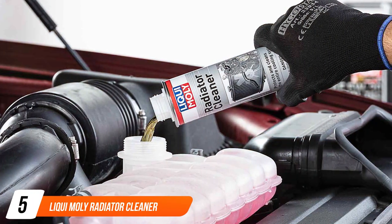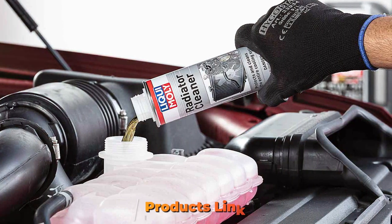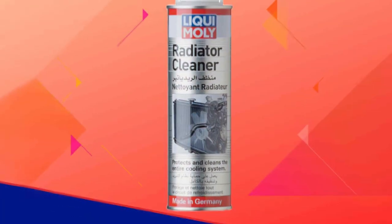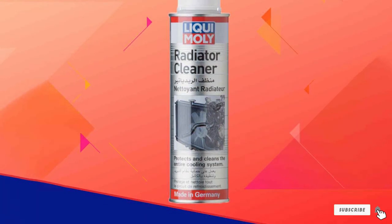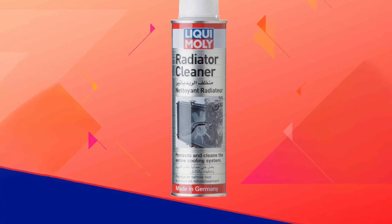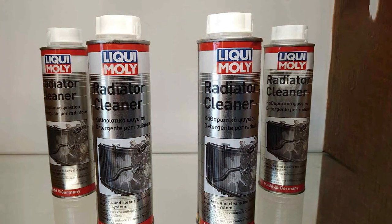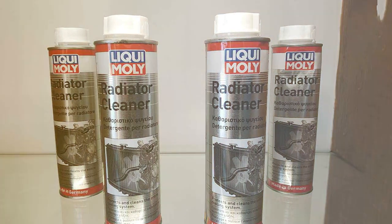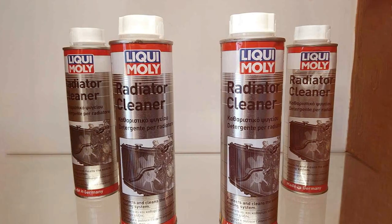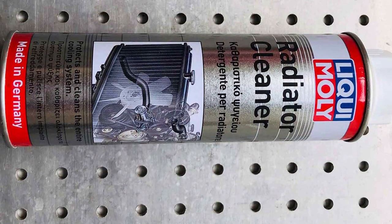Last but certainly not least at number 5 is the Liqui-Moly Radiator Cleaner. This product is a testament to German engineering, known for its high-quality automotive care products. The Liqui-Moly Radiator Cleaner is specially formulated to clean and maintain your vehicle's cooling system efficiently and effectively. The design focuses on thorough cleansing — it removes rust, lime, and other deposits that can impair your cooling system's performance. The non-acidic formula makes it safe for all types of radiators, including those made of sensitive materials like aluminum.